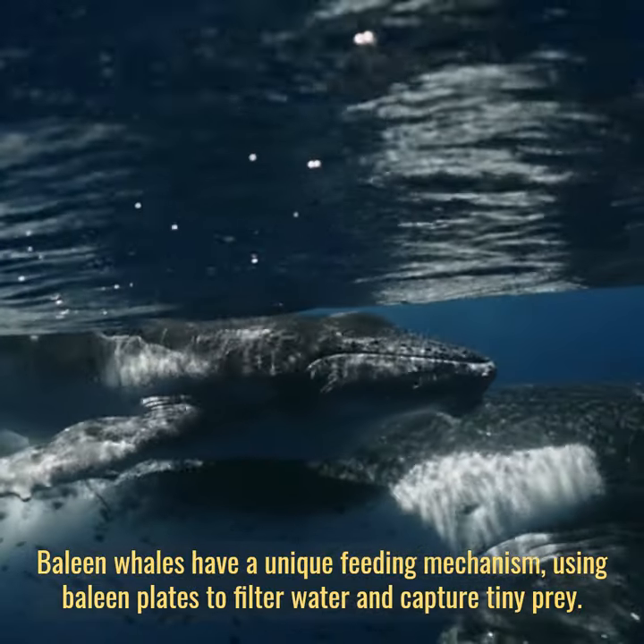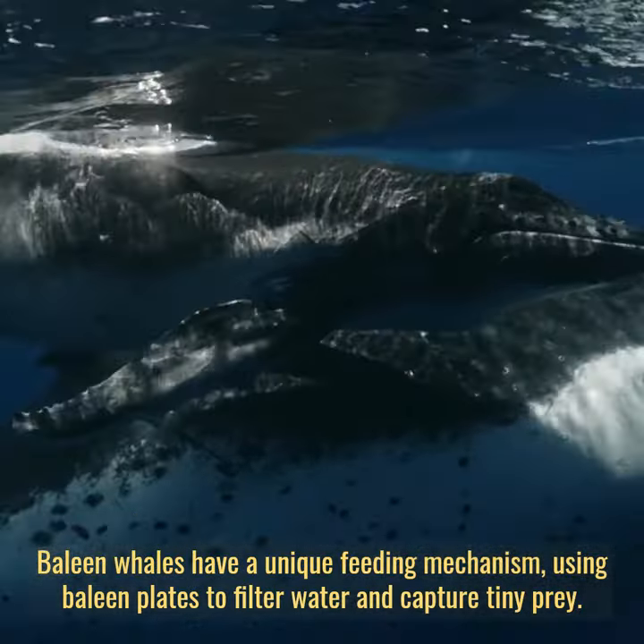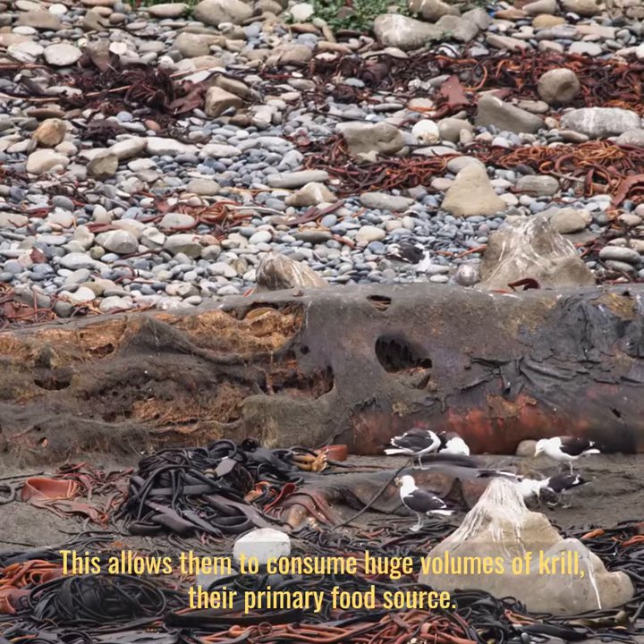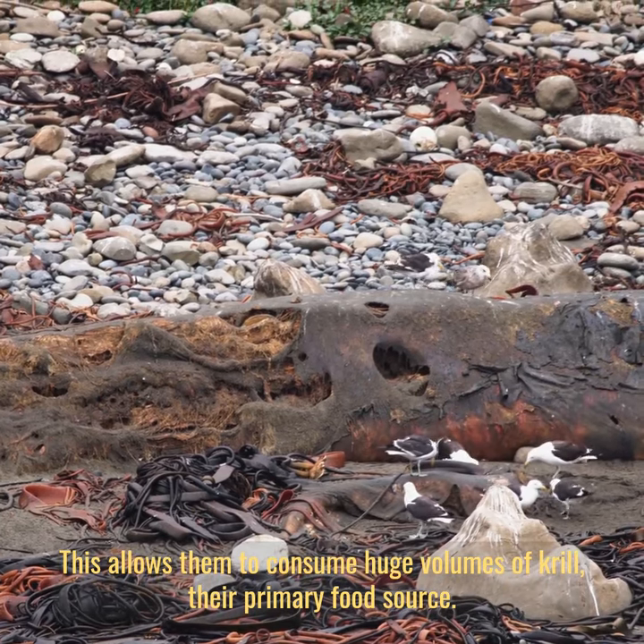Baleen whales have a unique feeding mechanism, using baleen plates to filter water and capture tiny prey. This allows them to consume huge volumes of krill, their primary food source.